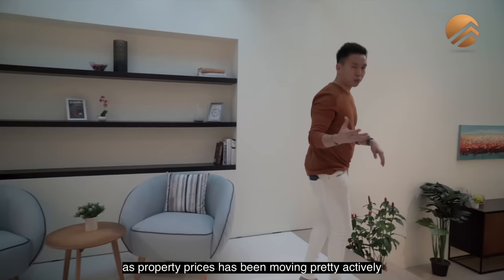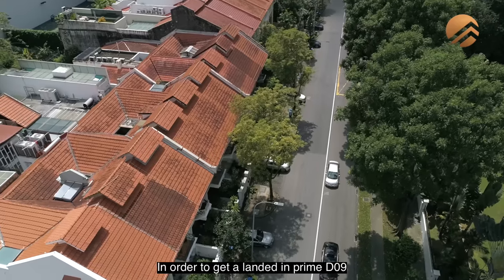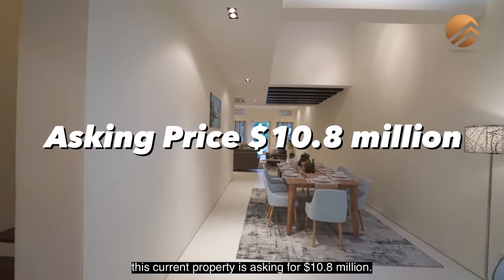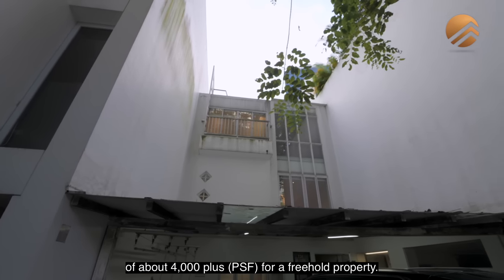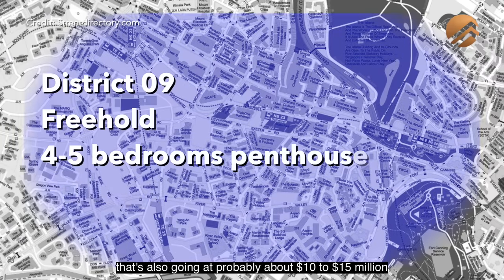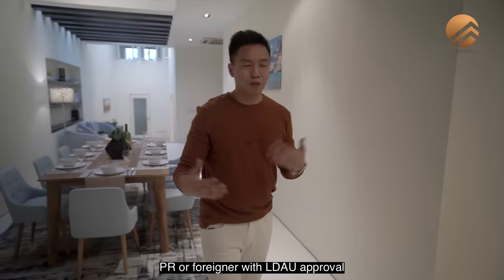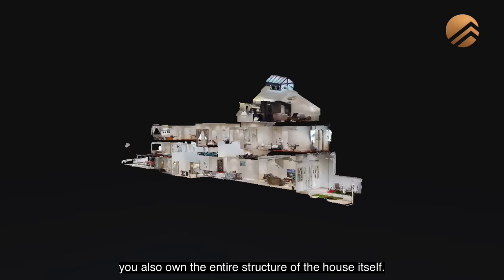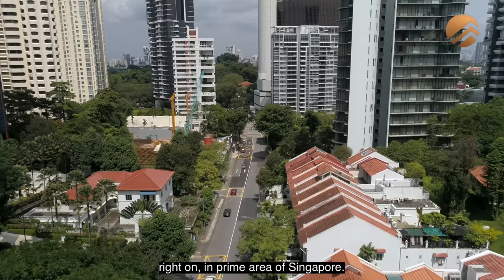As property prices have been moving actively in the core central region — District 9 and District 10 — getting landed in prime D9 is becoming more and more difficult. This property is asking for $10.8 million, giving you a land size of 2,500-plus square feet, which works out to about $4,000-plus per square foot for a freehold property. Compare that to prime penthouses with four or five bedrooms going for $10 to $15 million in freehold condominium projects around the D9 area. If you're a local Singaporean, PR, or foreigner with LDAU approval, this should be on your radar — you own the land, the entire structure, and a heritage portion of Singapore's history in a prime area.